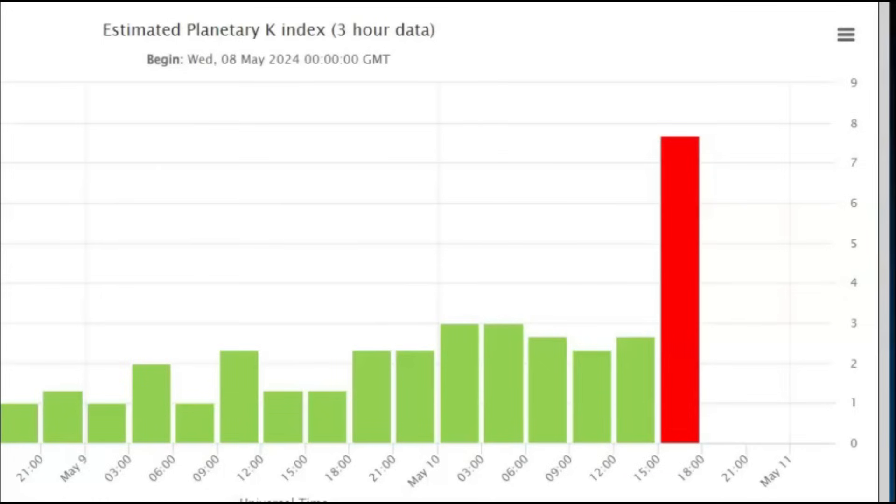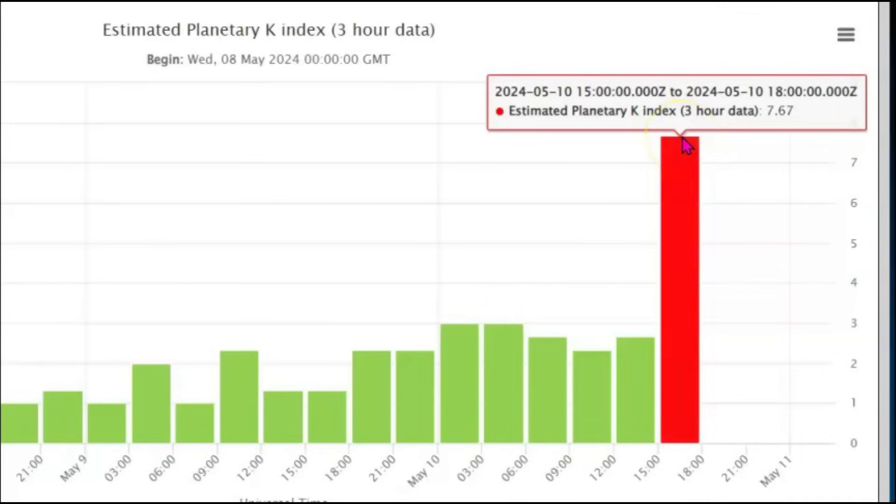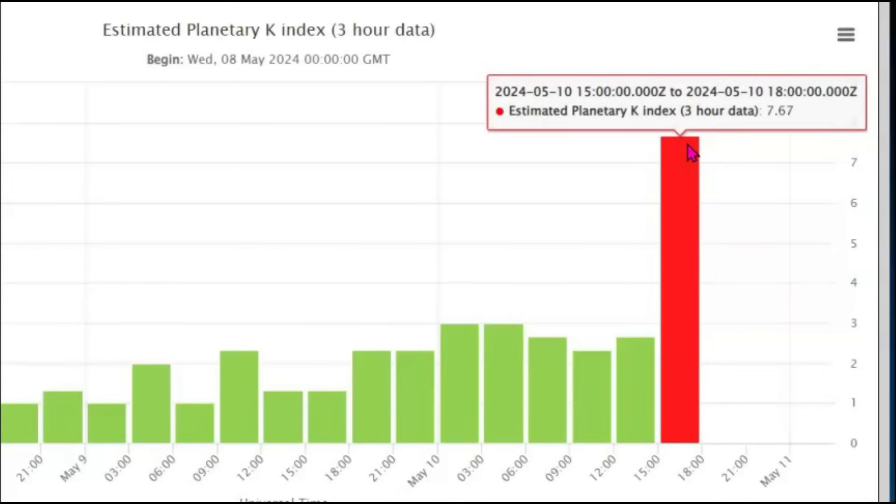Here we have the current planetary K-index. It's almost all the way up to eight right there. It recorded all the way up to 1800 — it might be universal time, I don't know.